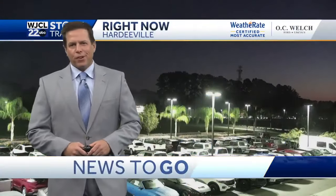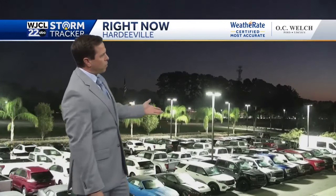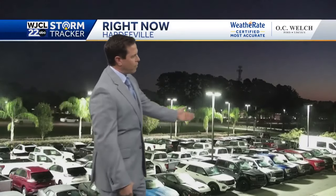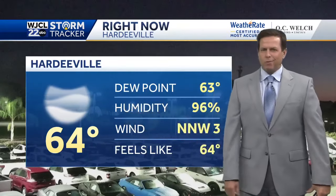Welcome back to WJCL 22 morning news. It is just about 15 minutes before seven o'clock Monday morning. Hope you had a nice weekend. One difference we'll see today from the weekend is more sunshine — already getting light outside as we look live from the Low Country. This is Hardyville. See the traffic rolling along on Highway 278; temperature 64, and also a little patchy fog in a few spots.